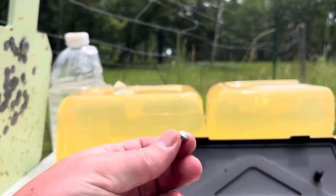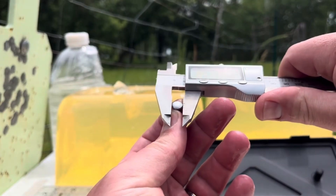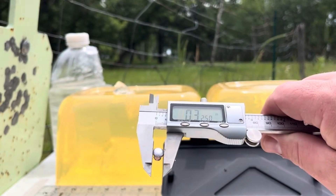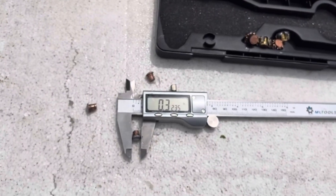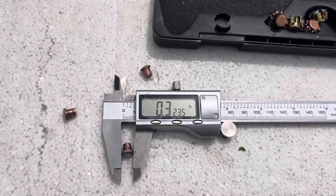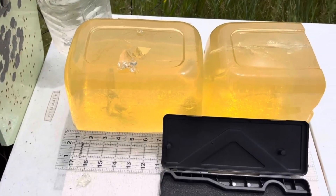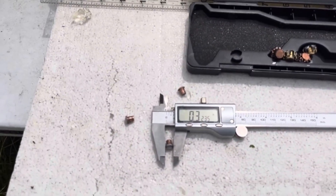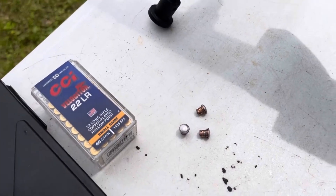This one went right through the middle of the gel, and that one has expanded to .325. Pretty impressive results for those 40-grain CCI Velocitors at 25 yards — all penetrating more than 12 inches in the ballistic gel and all expanding almost to 150 percent of the initial bullet diameter.